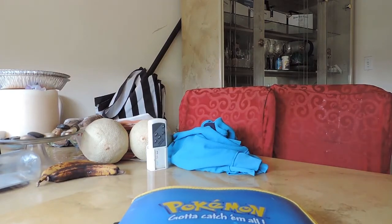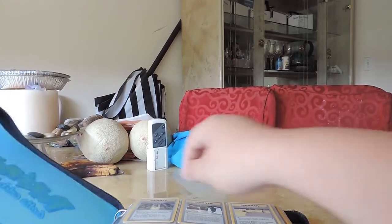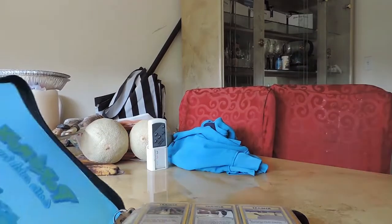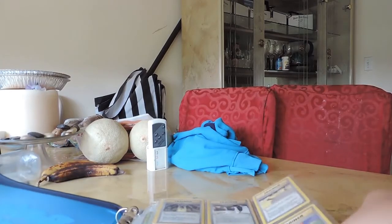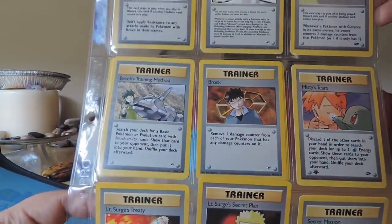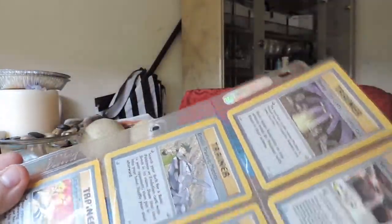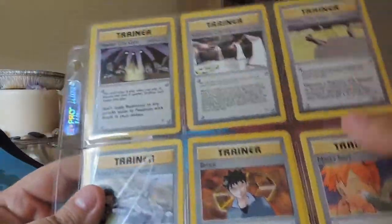I haven't seen these in quite some time. I actually keep them next to my bed stand. I've unhooked the rings just so it's easier to show you guys. I have them all in wonderful little holders like this — Ultra Pro holders. Hopefully they're a lot better than what they were back in the day because these things tear like a motherfucker now.